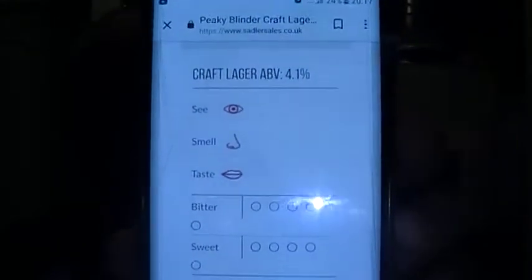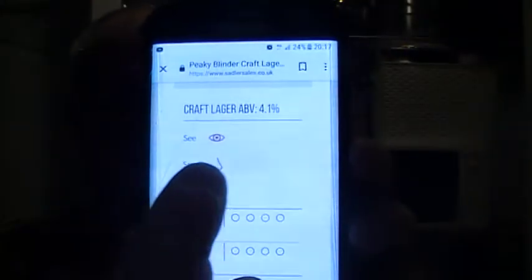Initial taste — not bad. The aroma didn't quite hit it for me. So, 4.1% — a crisp, refreshing pale lager that balances the soft, smooth bitterness of British hops with the uplifting pine and citrus notes of American Cascade. The tasting notes on the official site weren't very helpful — someone forgot to fill in the slots.